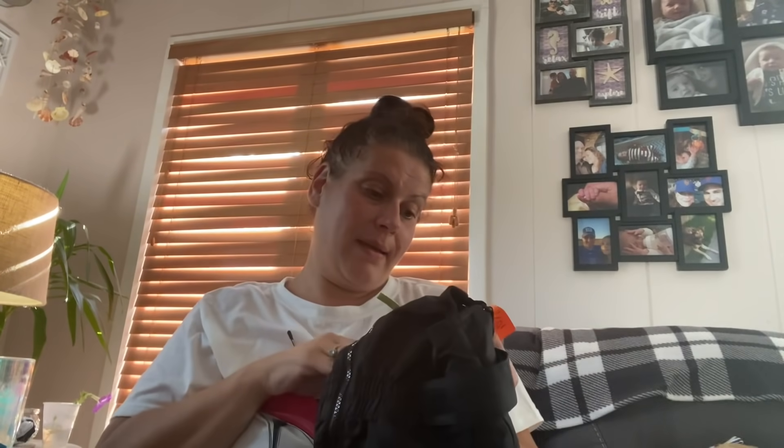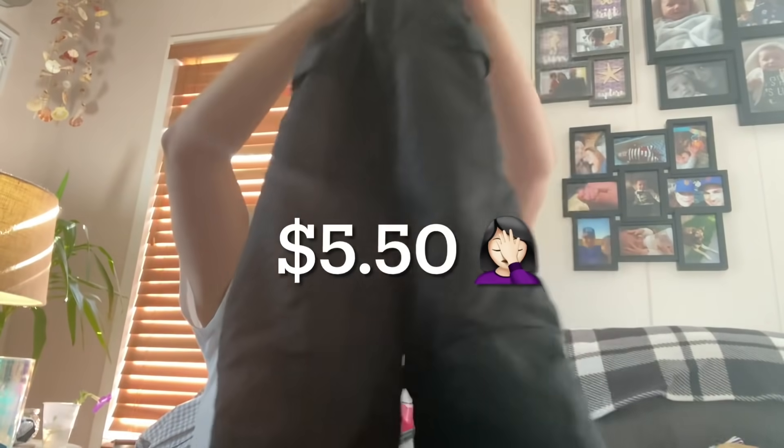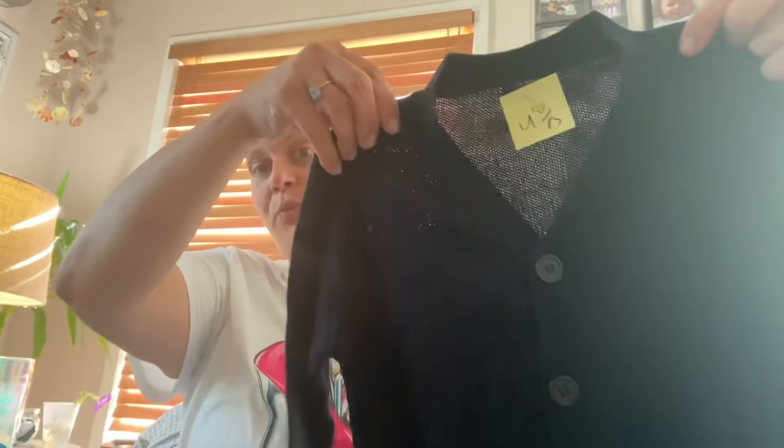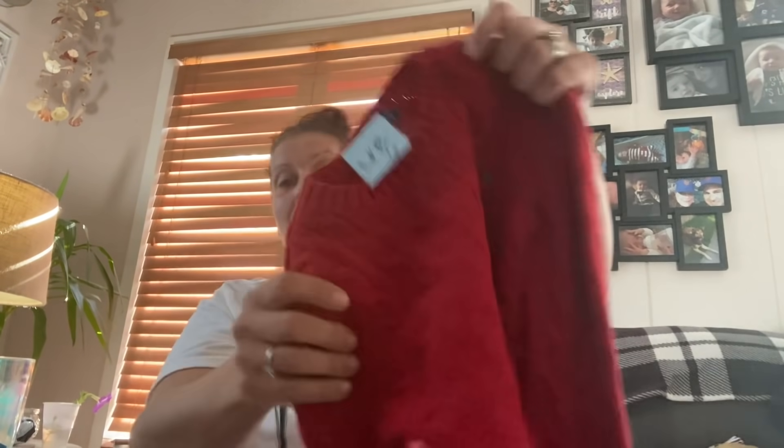Then I got him a snow bib for this winter — it was $10.99 half price, so five dollars for the snow bib. Then this is US Polo Association, $4.99 half price, so $2.50 — a really adorable dark navy blue cardigan. And this is also a Polo Ralph Lauren cable knit sweater, $4.99 half off, so $2.50.